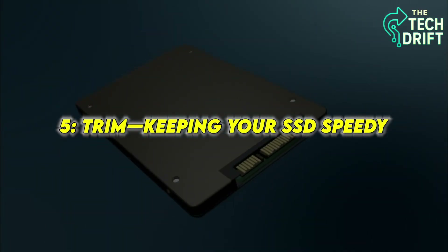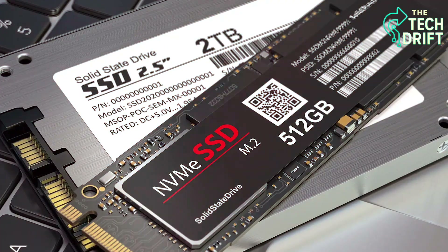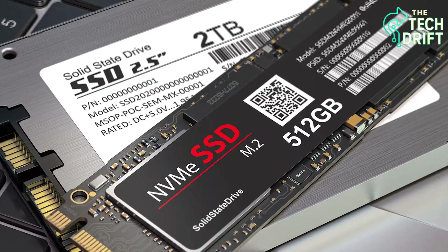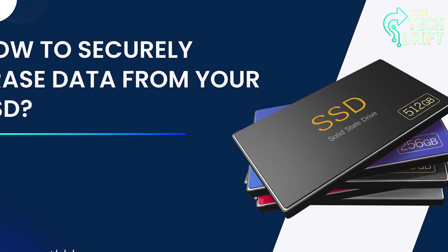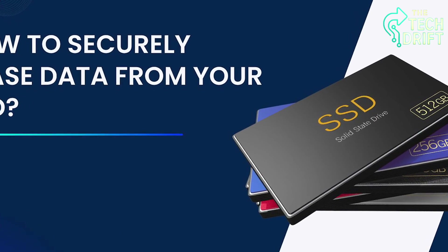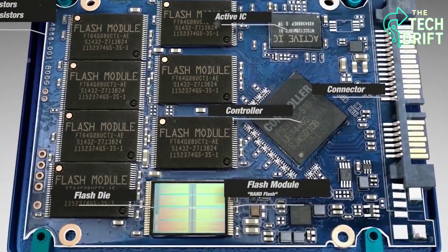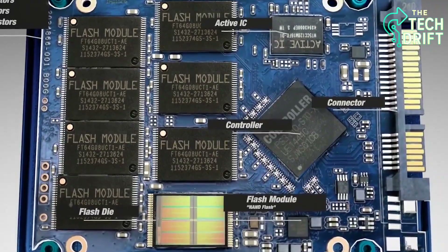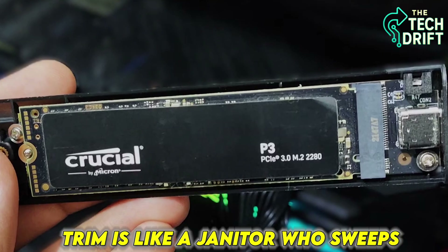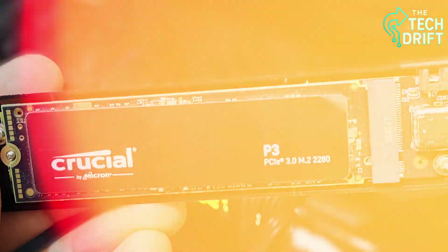Over time, your SSD can get a bit cluttered, like a desk piled with papers from old projects. That's where Trim comes in, a clever feature that keeps your SSD running at peak performance. When you delete a file, your computer doesn't actually erase the data from the NAND cells — it just marks those cells as available for future use. Without Trim, those marked cells can slow down write operations because the SSD has to clear them out before saving new data. Trim is like a janitor who sweeps through and tells the SSD which cells are truly empty, so it can write new data without delay.